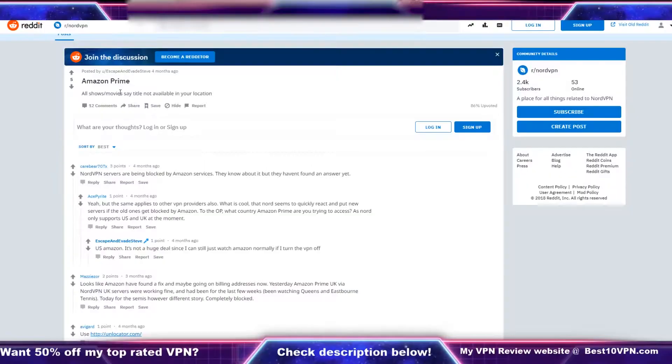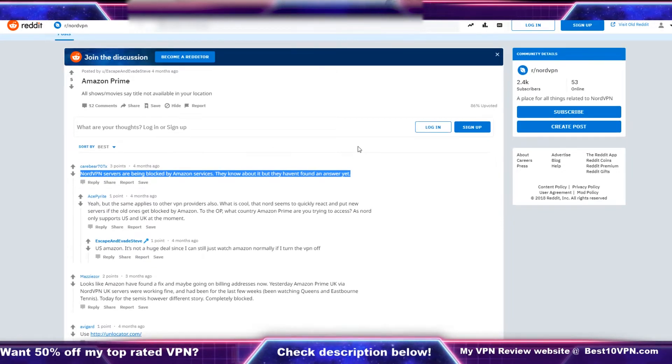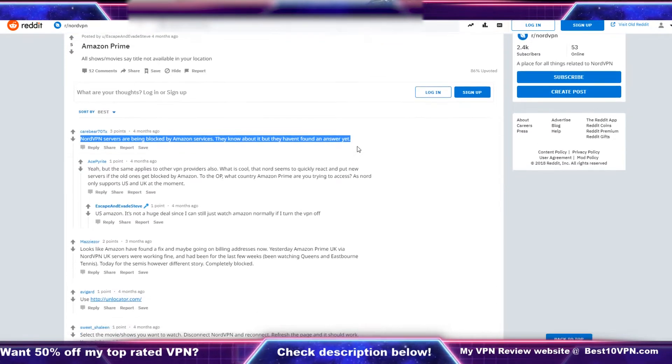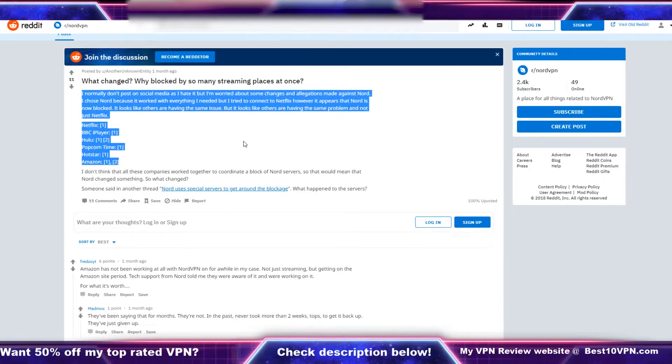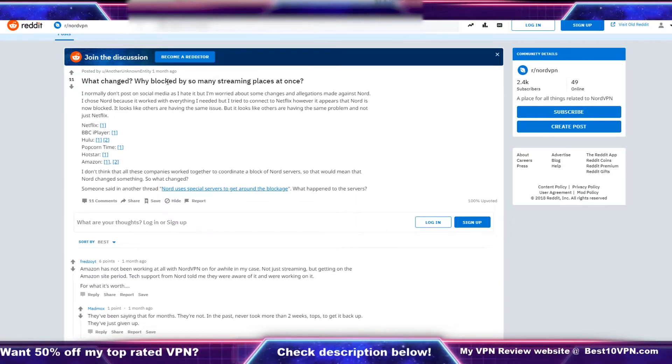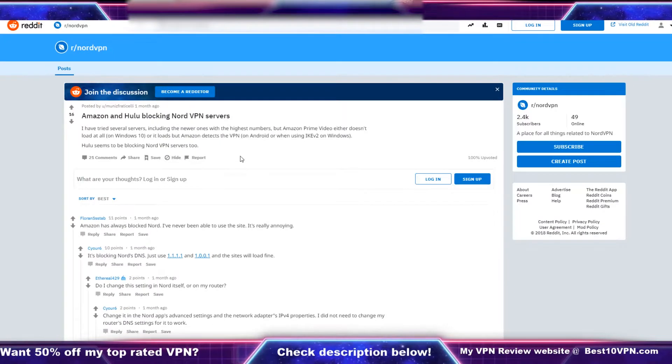Let's check out what some people are saying. This person is saying Amazon Prime is not working — it says 'not available in your location,' and this was only four months ago. Another person says NordVPN services are being blocked by Amazon services — they know about it but haven't found an answer yet. Someone else is having trouble getting NordVPN to work with Netflix, BBC iPlayer, Hulu, Popcorn Time, Hotstar, and Amazon.